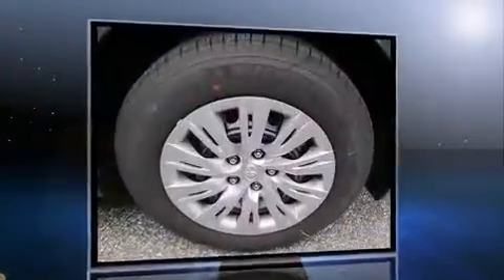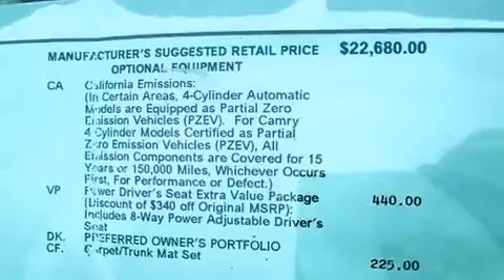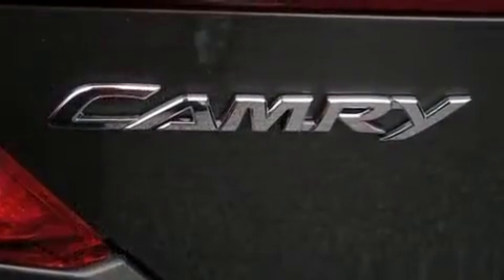Smooth gear shifts are achieved thanks to the 2.5-liter four-cylinder engine, providing a spirited yet composed ride and drive. Both high fuel economy and flexible performance are assured by the six-speed automatic transmission.